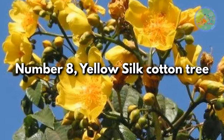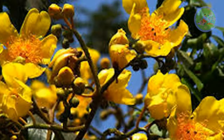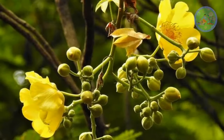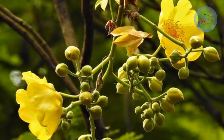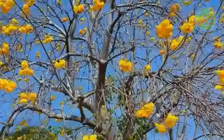Number 8: Yellow Silk Cotton Tree. Cochlospermum religiosum is a small branching deciduous tree. When it is in flowering season, from February to March, there is no leaf — only golden yellow beautiful flowers are seen in terminal clusters, that look strikingly beautiful.